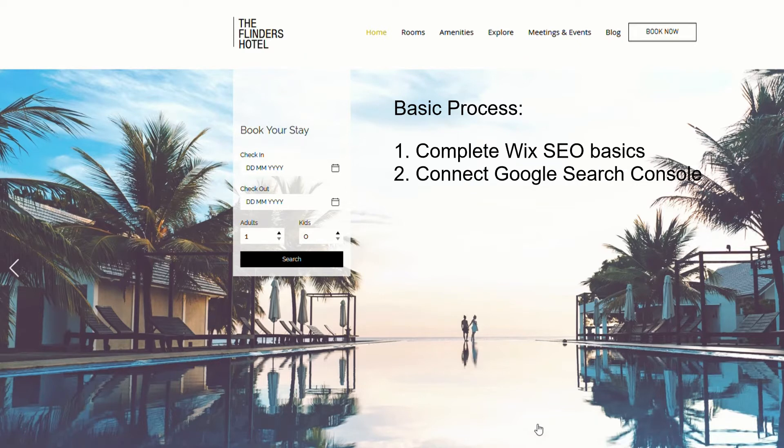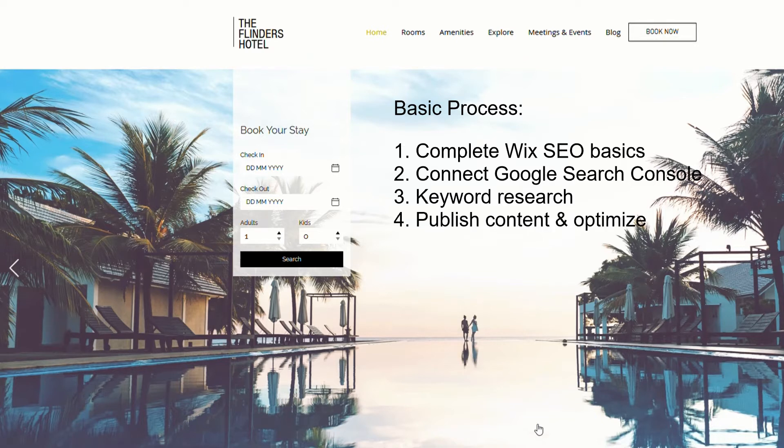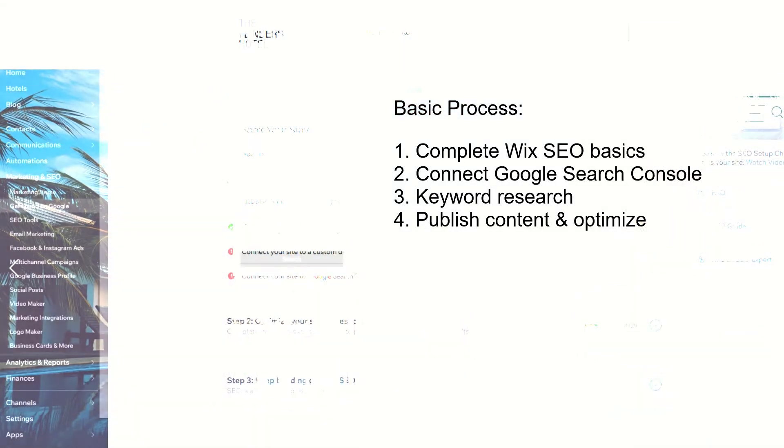The second step is we've got to connect with the Google Search Console so it will index the site fast. Once we've completed our SEO steps, then we need to look at what keywords, phrases, and content we want to rank our site for. And then we need to publish that content and optimize it.